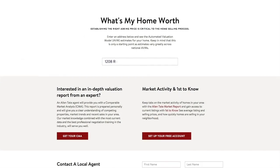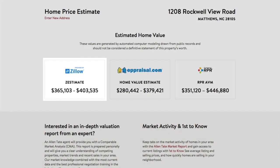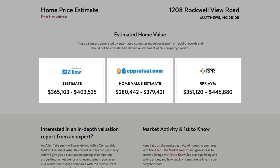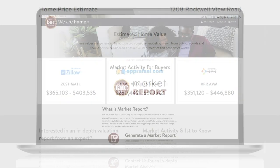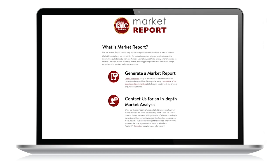For sellers interested in finding their home's worth, we include estimates from other sites. This allows customers to see at a glance a range of price estimates for homes not currently on the market. Stay in the know on current market conditions using our improved market report.